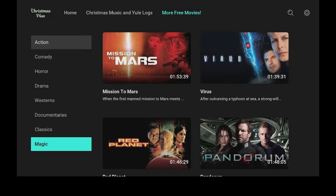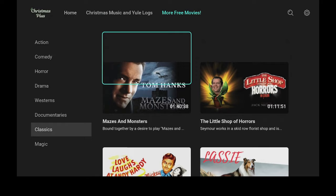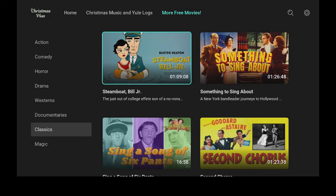Let's go ahead and click on classics. So you have Charade, Bing Crosby, Tom Hanks, Little Shop of Horrors. Let's keep scrolling down so you get an idea of what's in here — a lot of good stuff, a lot of good options for everybody.